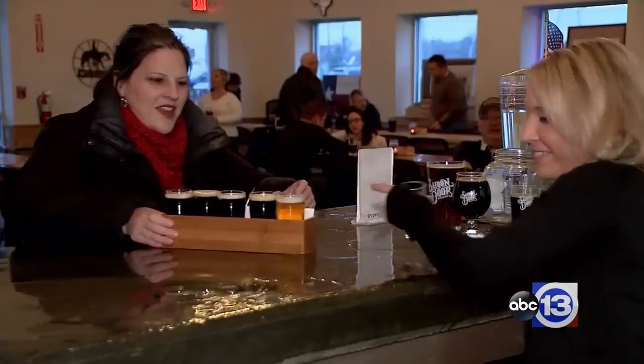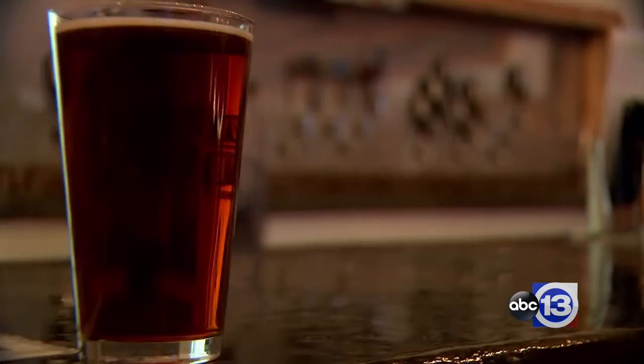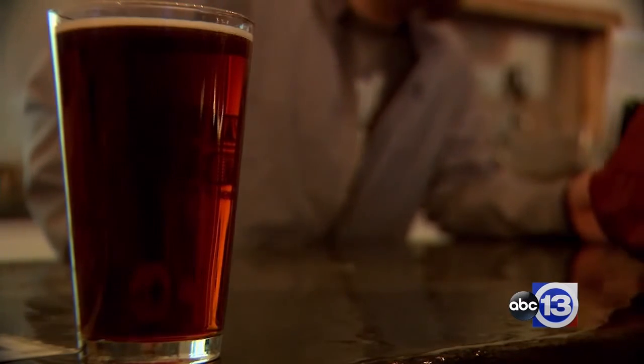It's limited only by your creativity. It's something you kind of have to experience when you come into the brewery — it makes it special. If you want to check out Saloon Door Brewing's full blended menu, we've put links at abc13.com and the ABC13 news app.